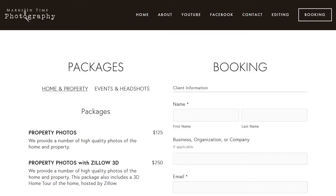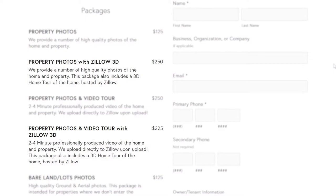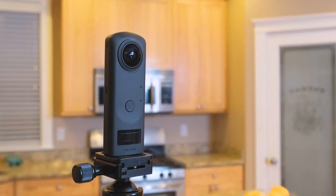Head on over to Marks in Time Photography, where you're going to find two new packages on the booking page. There's going to be photos with Zillow 3D for $2.50, and there's going to be a photo-video package with Zillow 3D for $3.25. So if you get all three, you save $50.